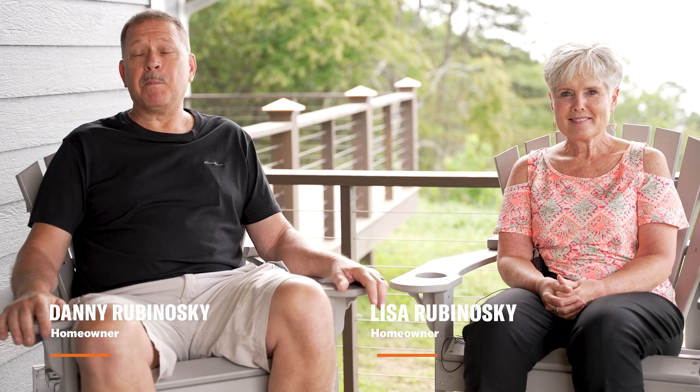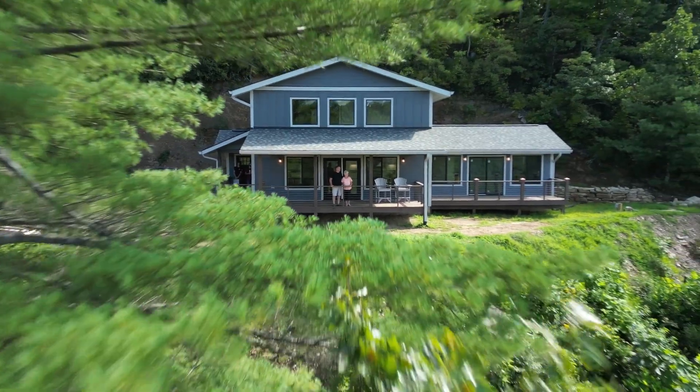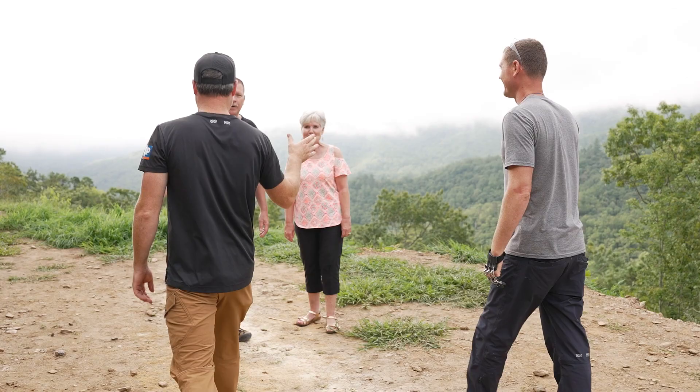I'm Danny Rubinoski and welcome to my home in Bryson City, North Carolina. I'm Lisa Rubinoski and this is our mountain cabin. We were looking for rustic, of course, because we're in the mountains, but we wanted it to have that modern contemporary feel.